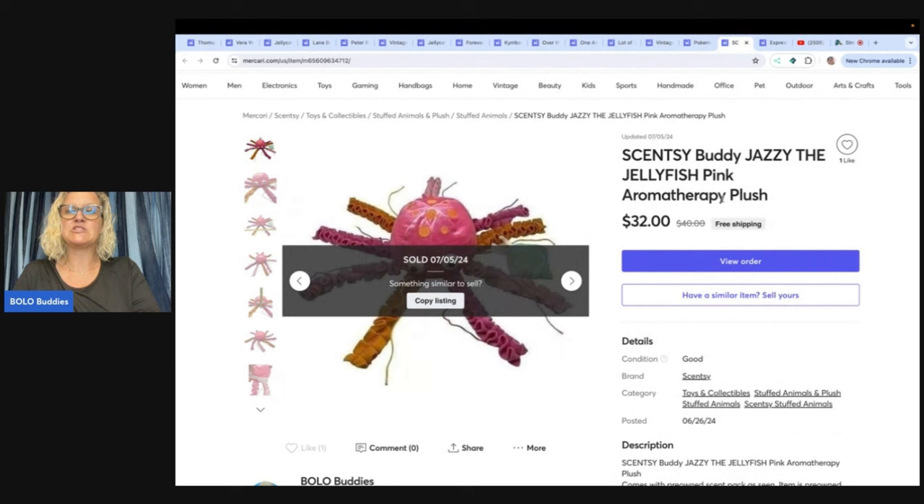This is a Scentsy Buddy Jazzy the Jellyfish pink aromatherapy plush. I sold this for $32 free shipping. I got this at a garage sale and I believe it was $2.